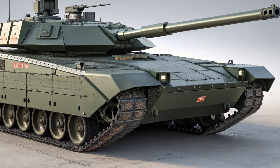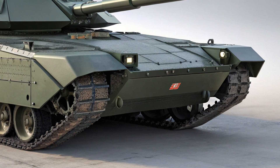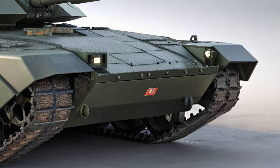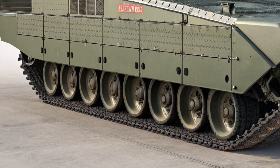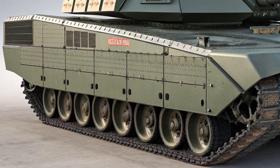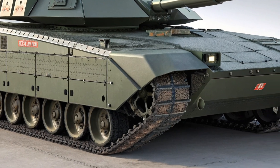No matter which trim you choose, you're getting a more capable, more refined Traverse than ever before. Chevy hasn't announced exact fuel economy numbers yet, but with the new turbo engine and improved aerodynamics, you can expect better efficiency than the outgoing model. And with production happening in Michigan, the Traverse stays proudly American-made.